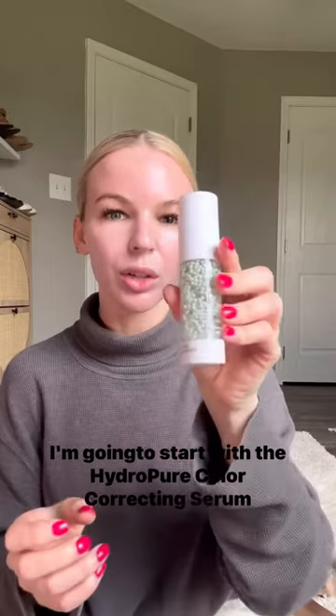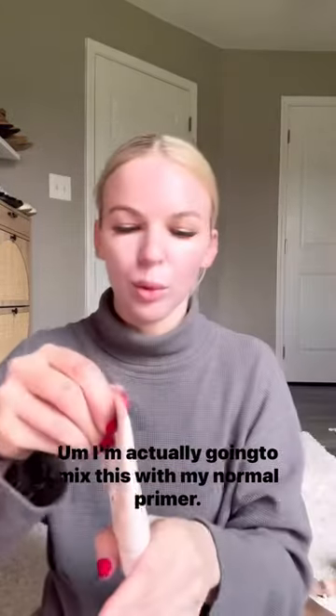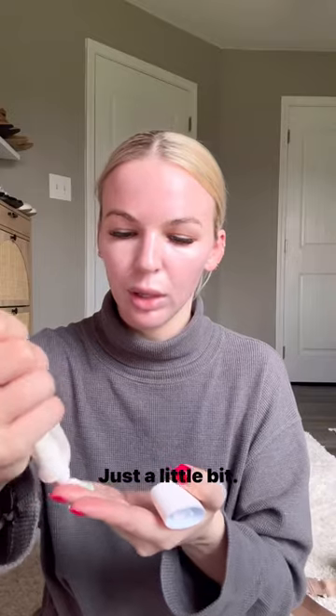I'm gonna start with the Hydro Pure Color Correcting Serum by Jane Iredale. It's got a green tint to it — you do not need a lot. I'm actually gonna mix this with my normal primer, just a little bit.